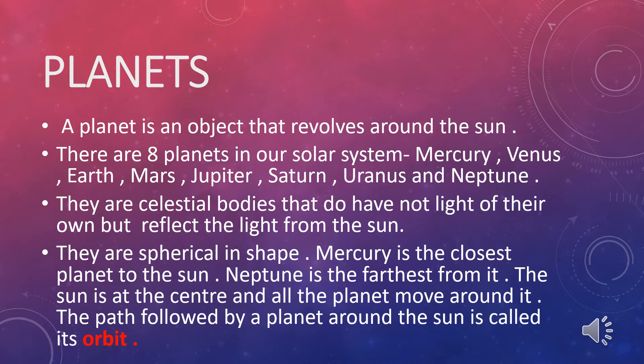Planets are solid bodies that do not have light of their own, but reflect the light from the sun. They are spherical in shape. Mercury is the closest planet to the sun; Neptune is the farthest. The sun is at the center and all the planets move around it. The path followed by a planet around the sun is called its orbit.